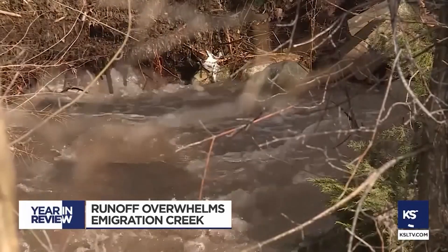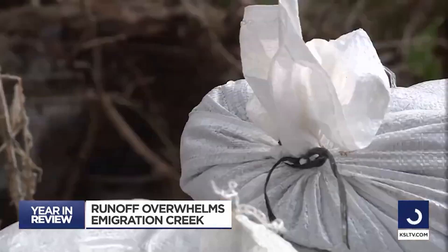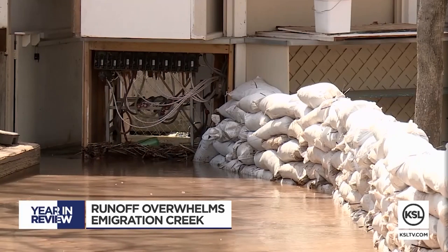It was inspiring and like makes me want to bawl. The small community battling the rising floodwaters together. I just — I can't sing the praises enough of these people, of the people of this canyon. For KSL News, I'm Tamara Vaifanua.